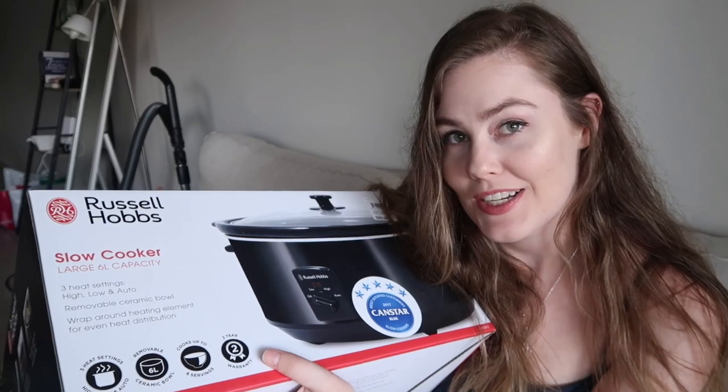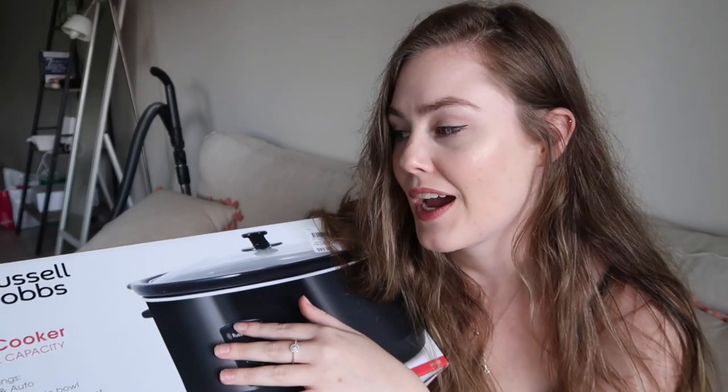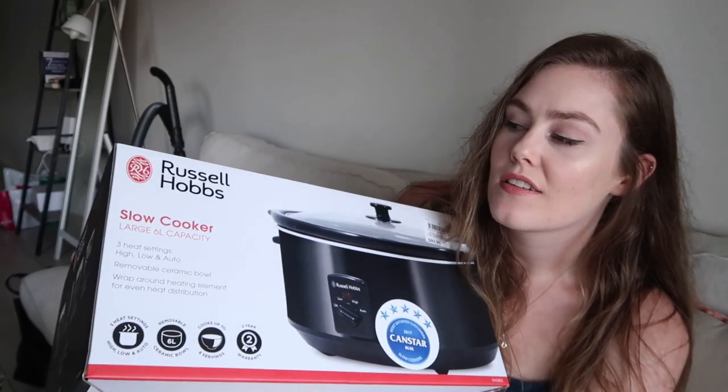I literally love slow cooked meals and I'm really excited to start making some for my partner and I. We got this from Harris Scarf — it used to be $100 and it was on sale for $50. Next up, I got this from Sheridan. I really just wanted to get some good quality bath towels for the both of us, so I got this nice grey Sheridan bath sheet.